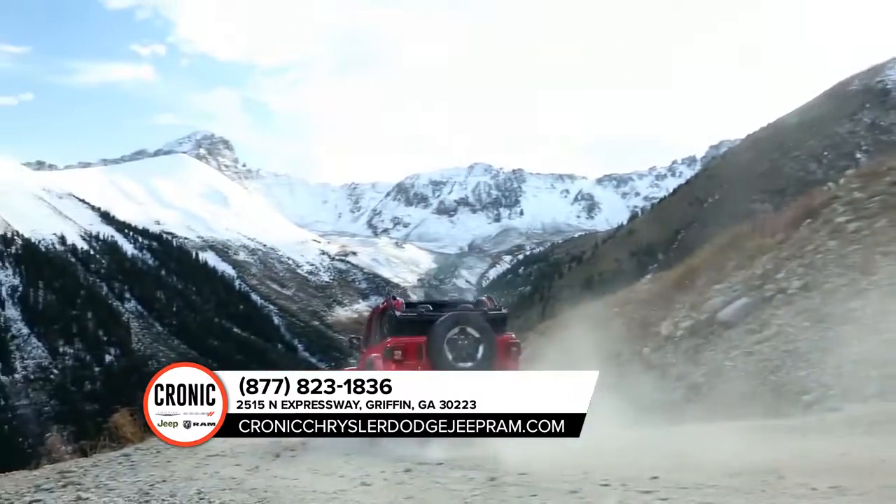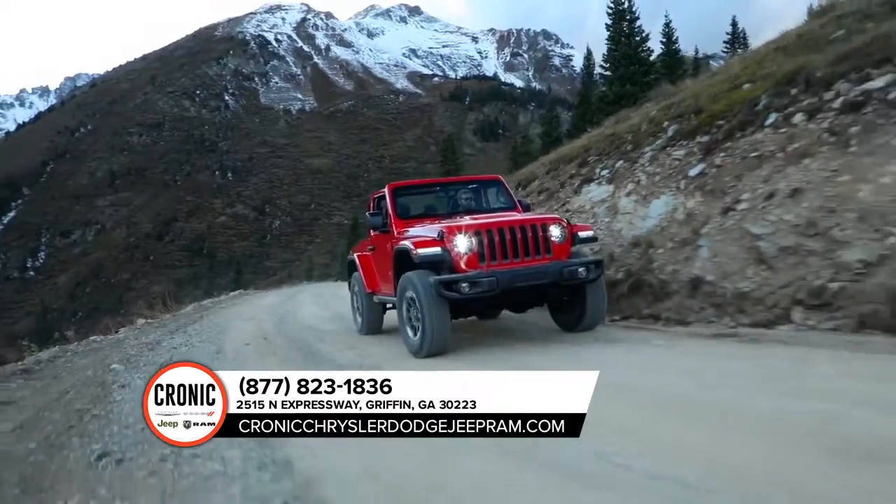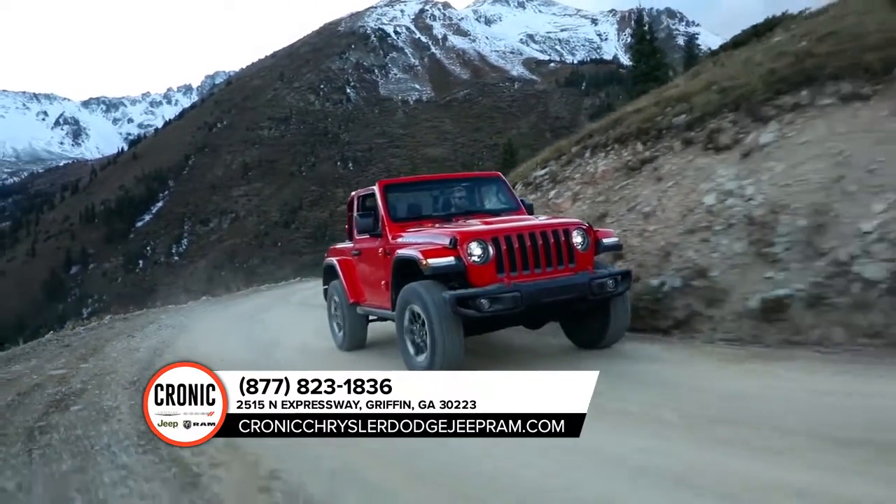Wrangler has your back, your front, and your sides. Plus, a trailer sway control system has been equipped on the 2019 Wrangler.